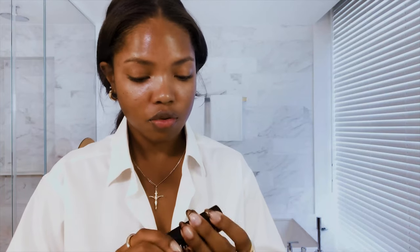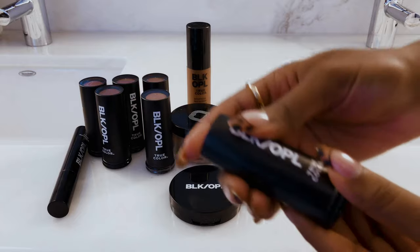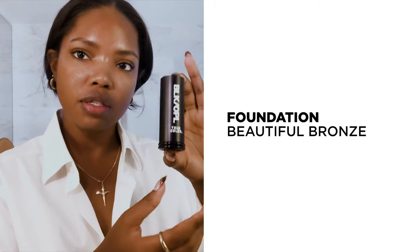I have literally used Black Opal foundation since — I think I first started doing my own makeup at like 16. So this is super cool because we are back and I love their stick foundations. This foundation stick in beautiful bronze — I think they were like the only ones that could match my color at that time because of the huge variety.